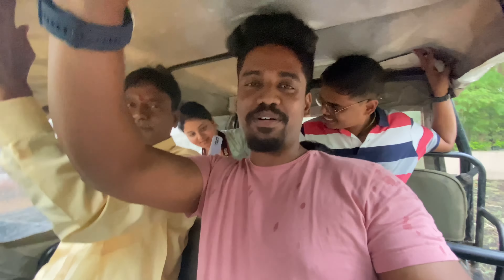Welcome to Bandhavgarh National Park. When we talk about Bandhavgarh, it is situated in Madhya Pradesh, in Madhya district, and it is approximately 1500 square kilometers. This forest is here and so is the Bandhavgarh Fort. As for how the name 'Bandhavgarh' came about, our guide will explain as we keep exploring.